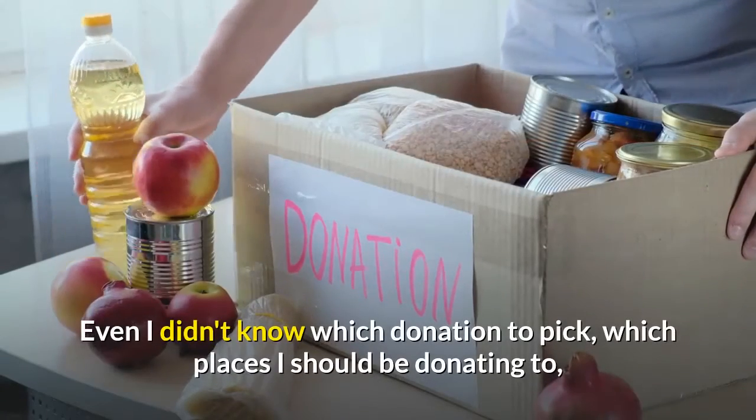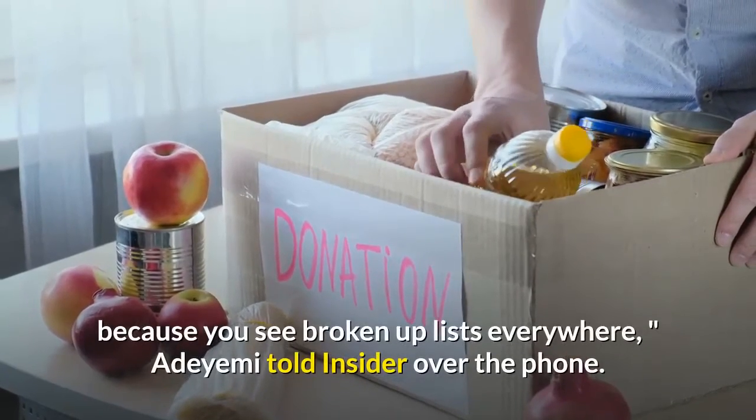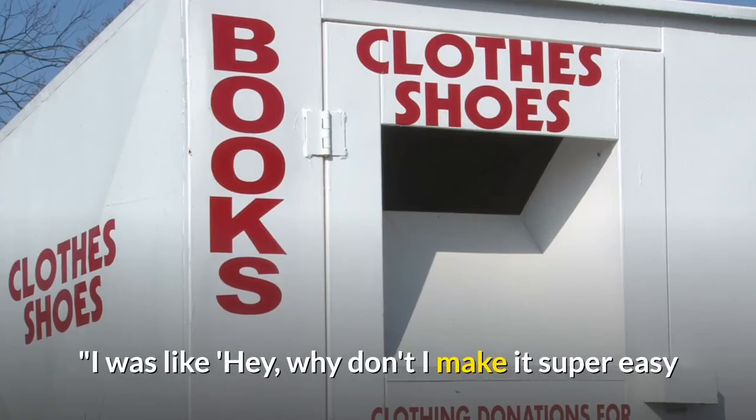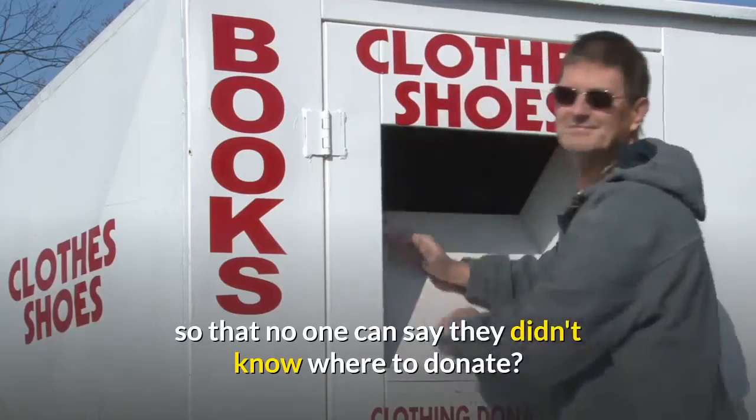"Even I didn't know which donation to pick, which places I should be donating to, because you see broken-up lists everywhere," Adaiimi told Insider over the phone. "I was like, hey, why don't I make it super easy so that no one can say they didn't know where to donate."